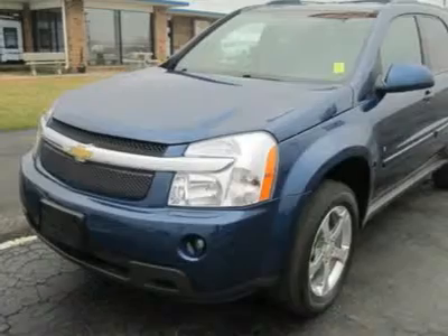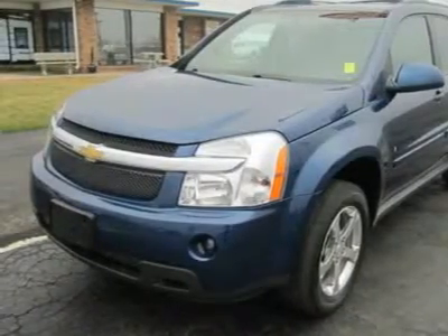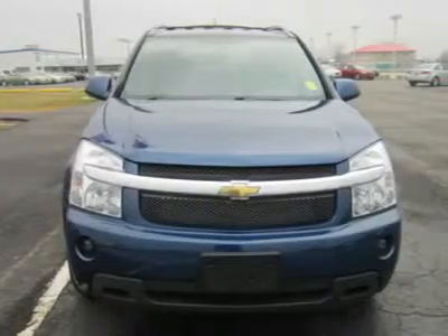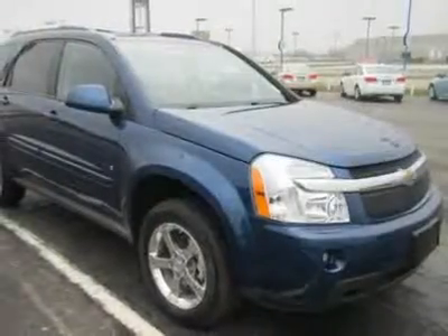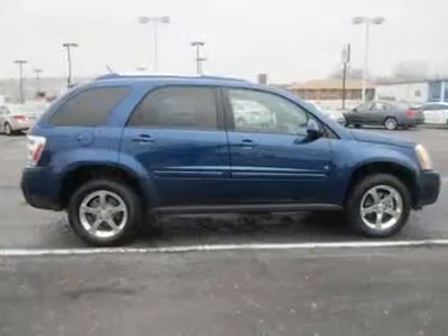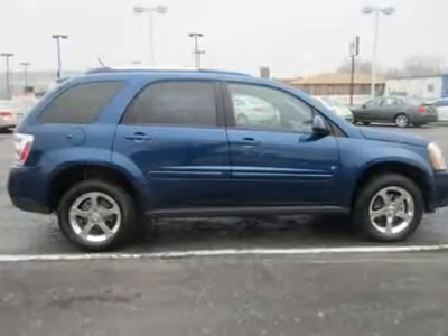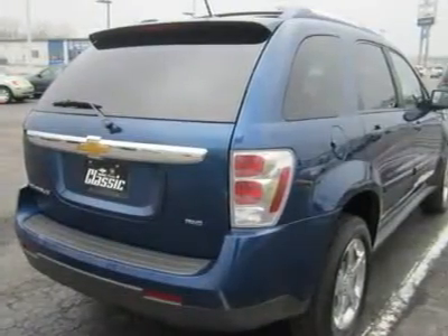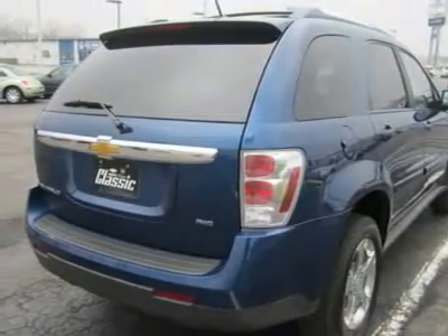The Equinox offers acres of legroom for tall rear-seat passengers with the seat moved rearward, and loads of cargo space with the seat moved forward. The dimensions of the Equinox blur the line between compact and mid-sized sport utilities — it's nearly 14 inches longer than the Ford Escape and just 3 inches shorter than a Chevy Trailblazer. Its long wheelbase gives the Equinox good stability and ride quality.